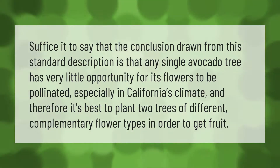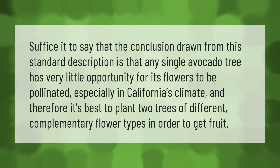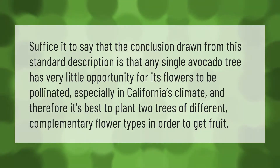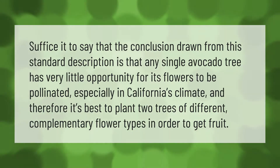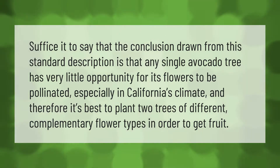The conclusion drawn is that any single avocado tree has very little opportunity for its flowers to be pollinated, especially in California's climate. Therefore, it's best to plant two trees of different complementary flower types in order to get fruit.